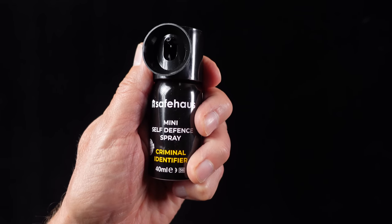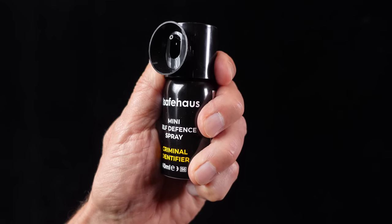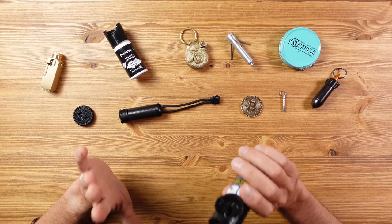Next up we have this self-defense spray, which sounds exciting. You might be thinking this contains pepper spray to partially blind an attacker, but here in the UK we're not allowed to do that. So what do we do instead with our attacker using this special self-defense spray? Well, we paint them.